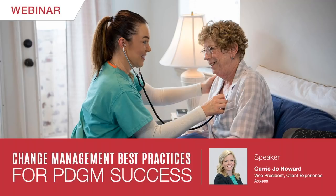Thank you, Steph. Thank you, everyone, for joining us this morning. I appreciate you taking time out of your busy schedules to join this webinar. Talking about change management is definitely something that I'm passionate about, so I'm excited to be able to share that with you guys today.